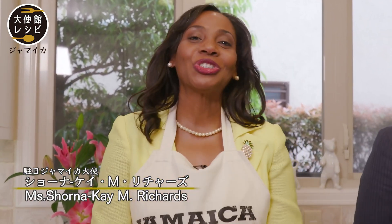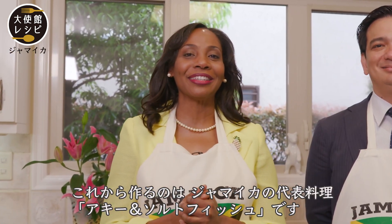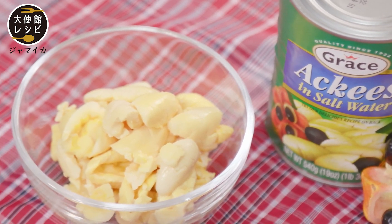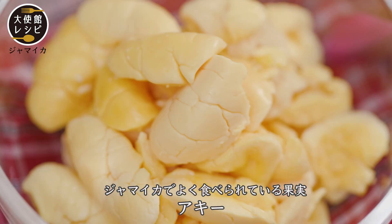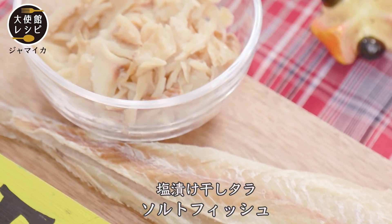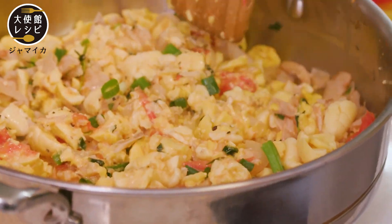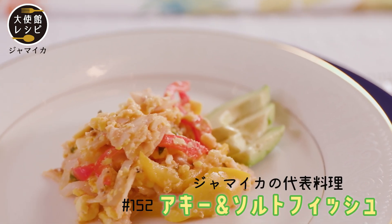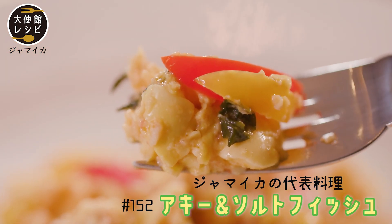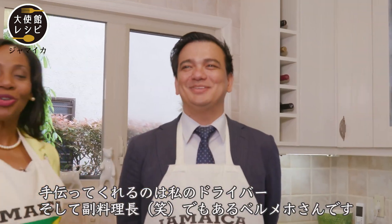Hello everyone, my name is Torna K. Richards, Jamaica's ambassador. Today we are going to be cooking Jamaica's national dish, Ackee and Saltfish. And to help me with that is Bermehosan, my chauffeur and sous chef.